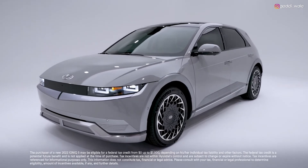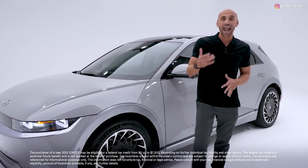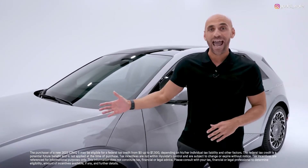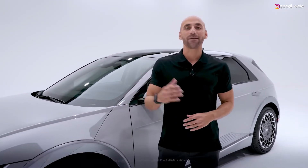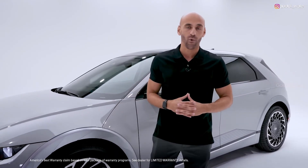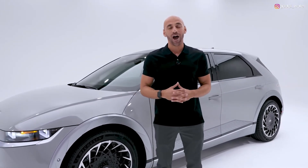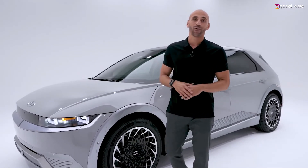Because it's an electric vehicle, you get amazing benefits including up to $7,500 in federal tax incentives, state and local incentives, carpool lane access, and zero oil changes. Like every Hyundai, it's backed by America's best warranty: a 10-year or 100,000-mile powertrain limited warranty, 5-year or 60,000-mile new vehicle limited warranty, 5 years of unlimited miles of 24-hour roadside assistance, and 10 years or 100,000 miles of electric limited battery warranty.